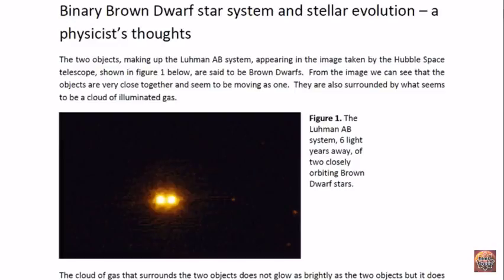Good day, ladies and gentlemen. I am Dr. Claudia Albers, Planet X research and professional physicist. Today I'd like to discuss with you another one of my articles, this one on a binary brown dwarf star system and also stellar evolution.